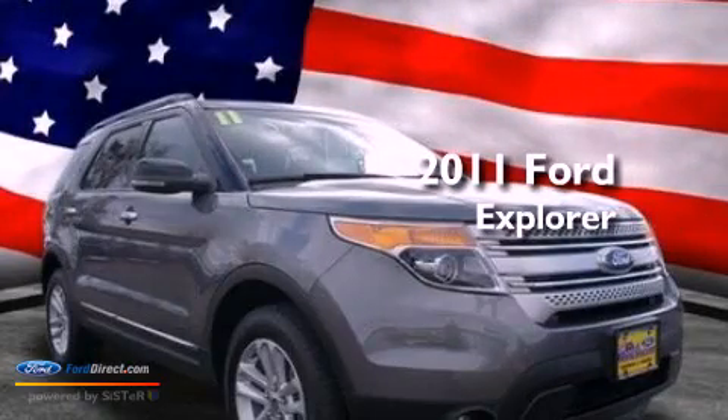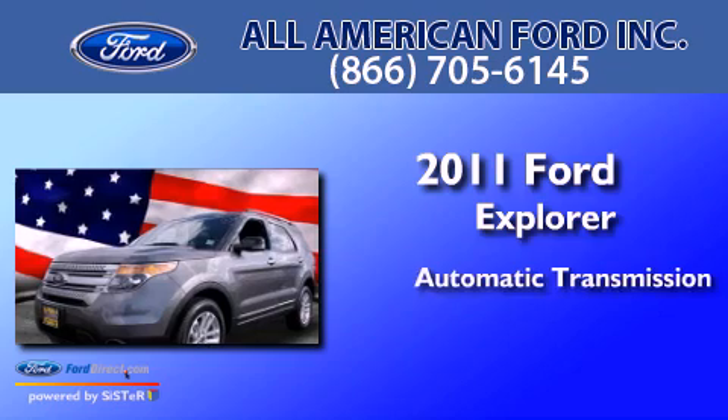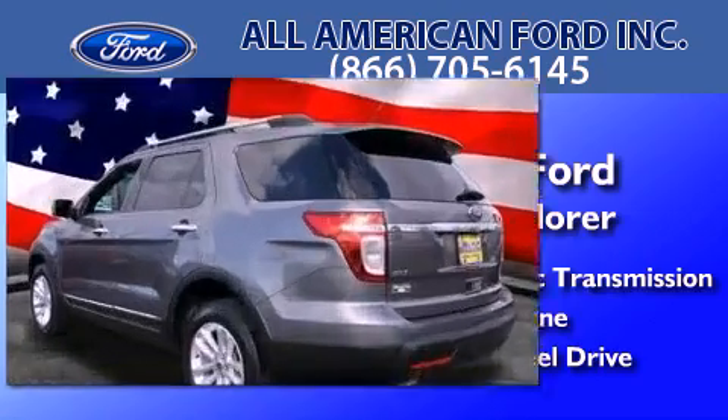This is a 2011 Ford Explorer. This SUV has an automatic transmission, a 3.5-liter V6, and the added capability of four-wheel drive.